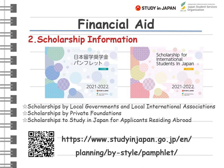In addition, JASO releases a scholarship pamphlet every year. You can get more information about all four types of scholarships from this pamphlet. The PDF version is available on the Study in Japan website.